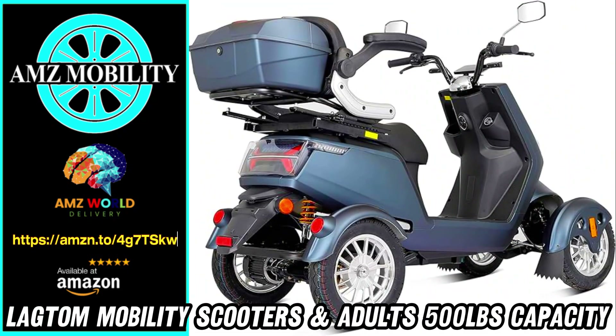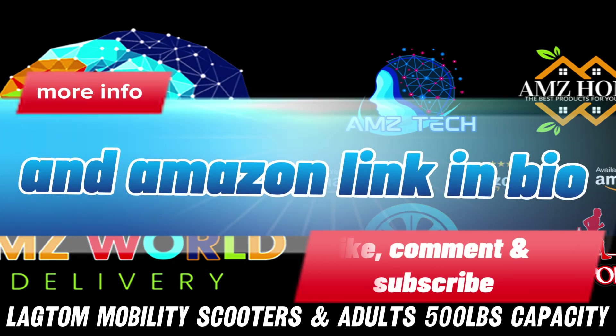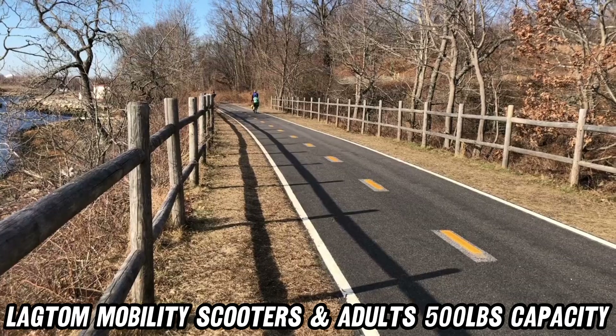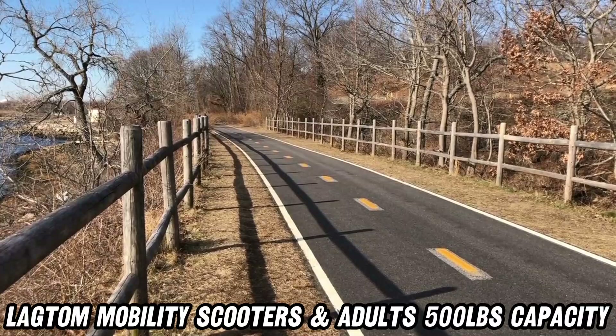Welcome to AMZ World, the place where you will find the best Amazon product descriptions. Today, we're diving into the world of mobility and freedom with the Lagtam Mobility Scooter, a true game-changer for anyone seeking independence and adventure.